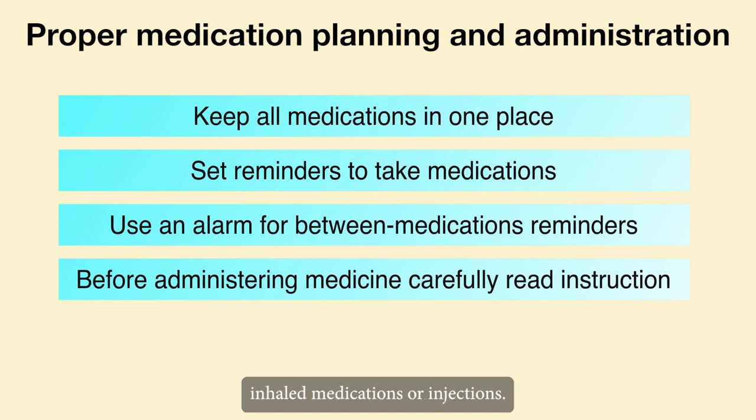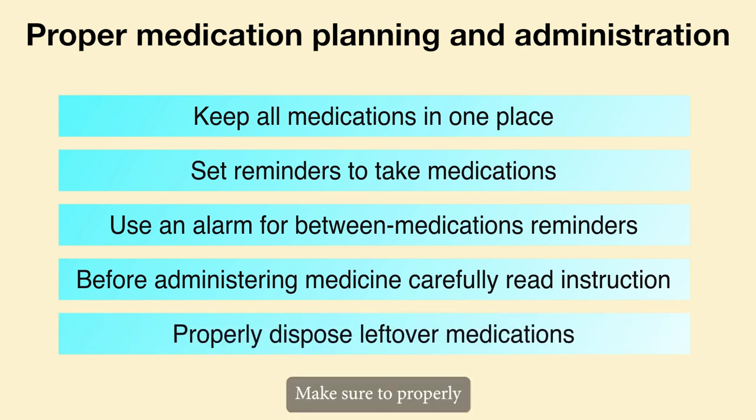Before administering medicine in the form of eyedrops, inhaled medications, or injections, carefully read the instruction sheets. Make sure to properly dispose of any leftover medications.